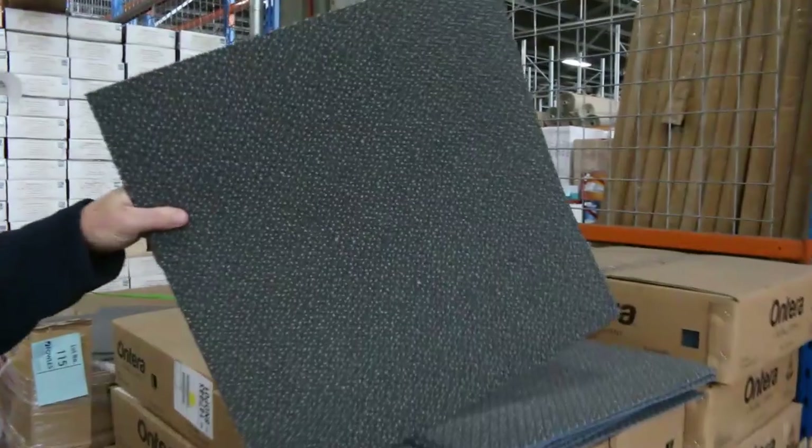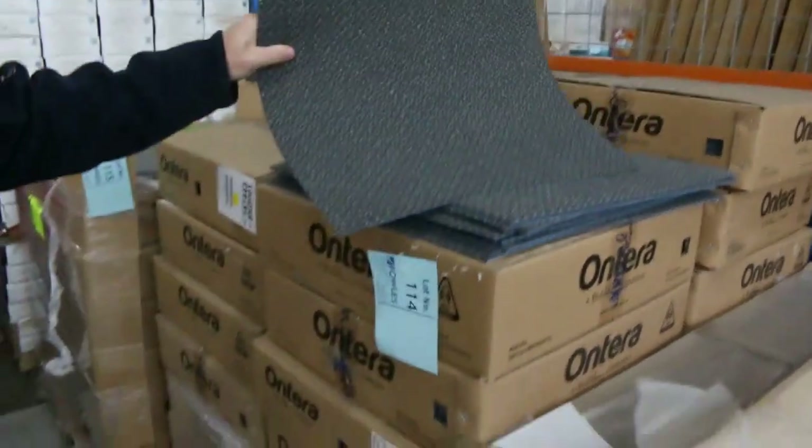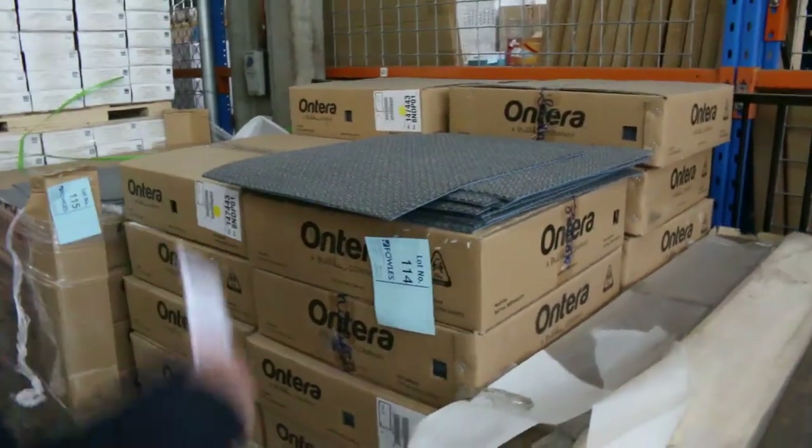$11.30 — you can take as much as you like. We've got quite a good quantity. If you want a commercial grade solution dye, heavy duty carpet tile for $11.30 a square metre, you cannot beat it. Take whatever you like.